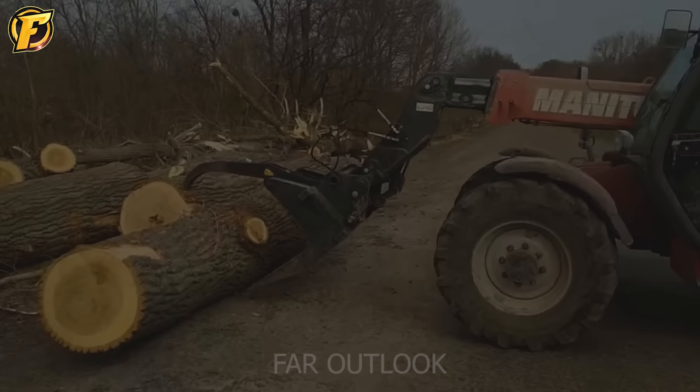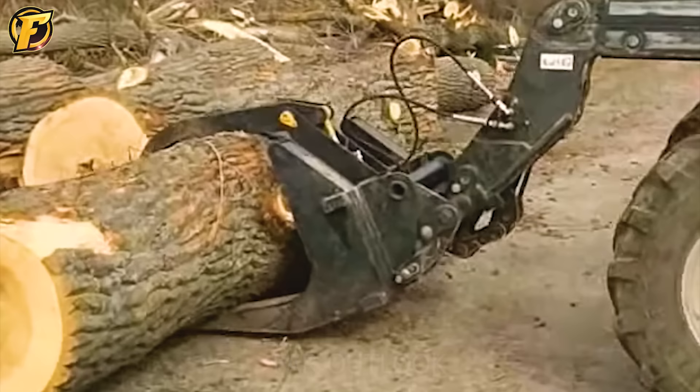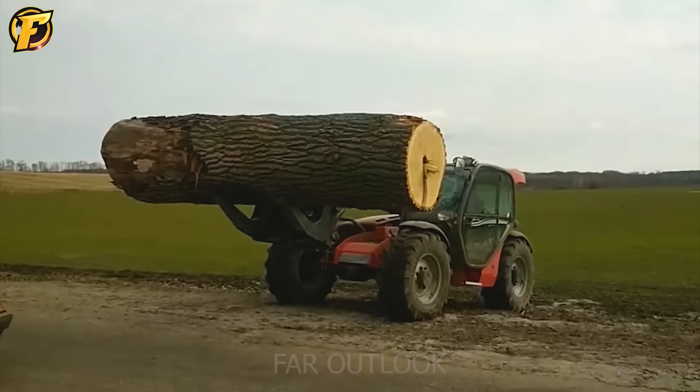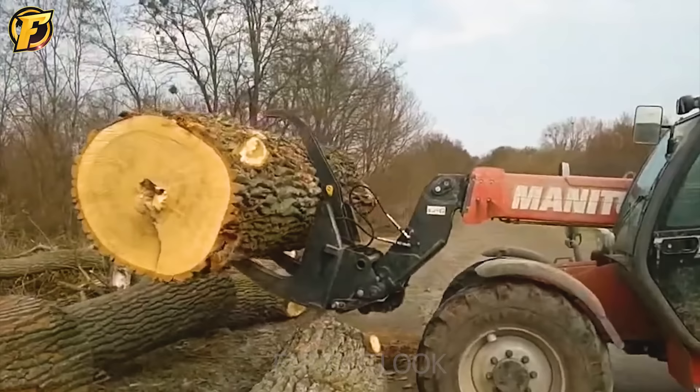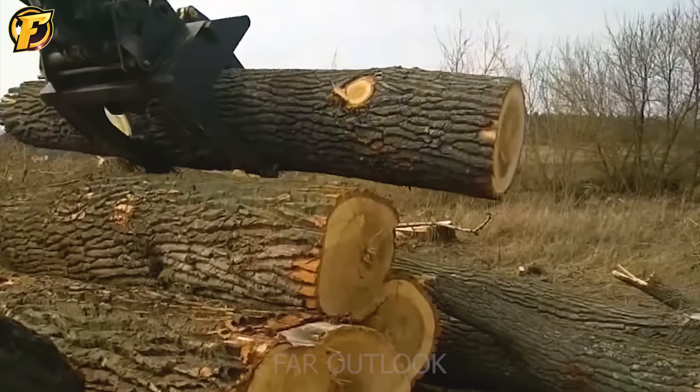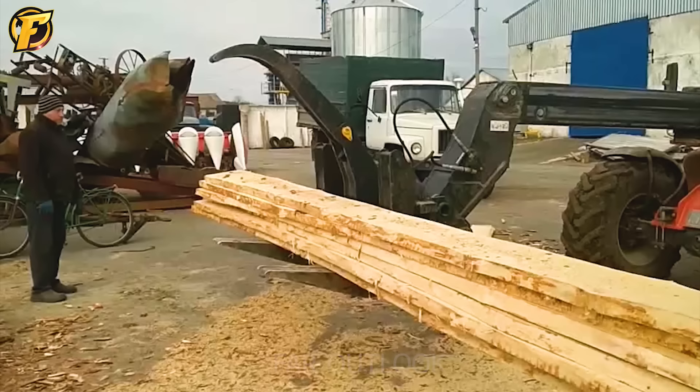One of the outstanding features of the Manitou Log Grapple is the quick attach system for the cage tube, allowing you to easily switch to any other log grapple or quickly and safely install additional accessories. The large gripping size of up to 1070 mm allows for gripping and transporting large logs and performing logging operations.